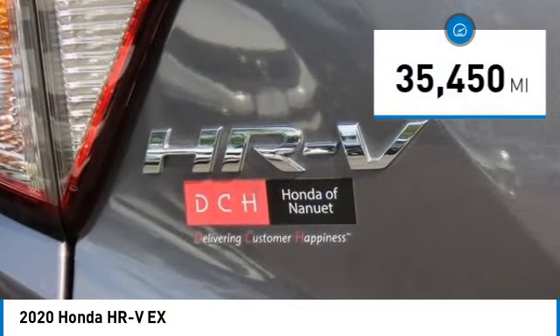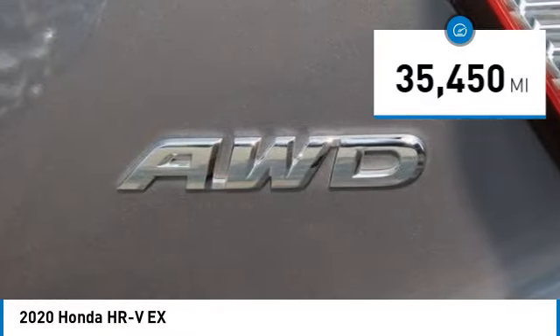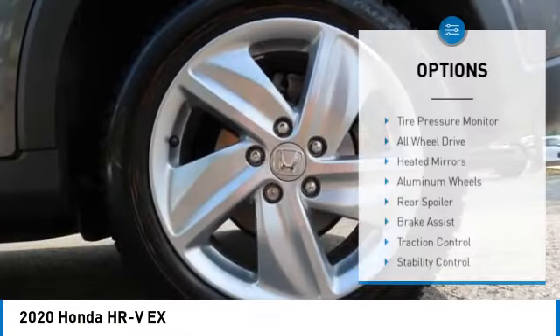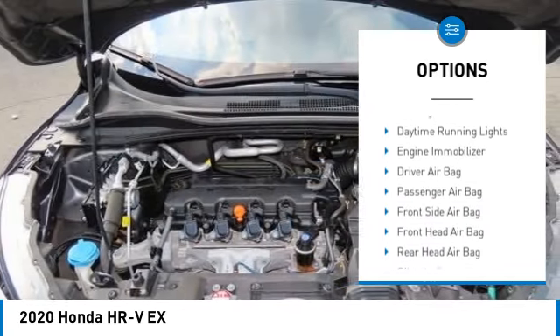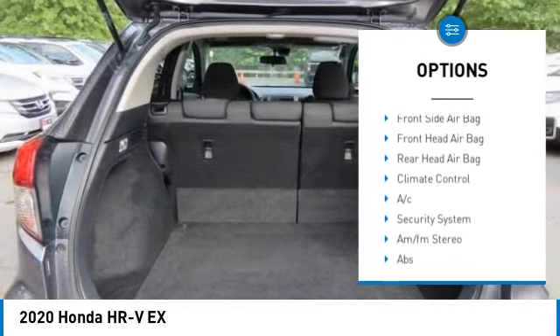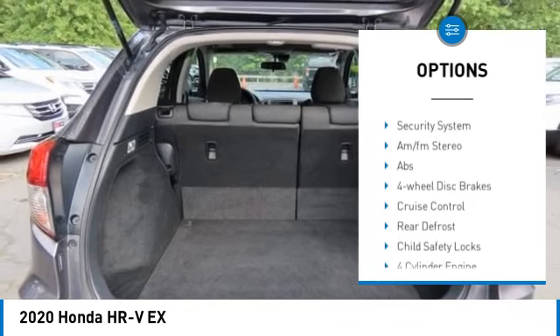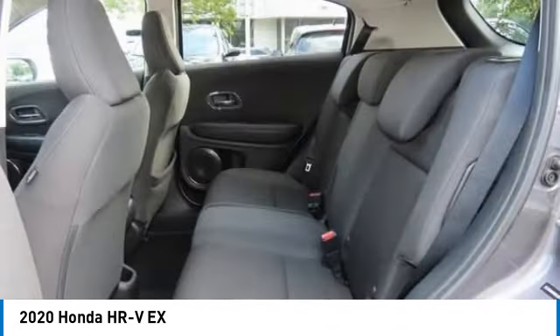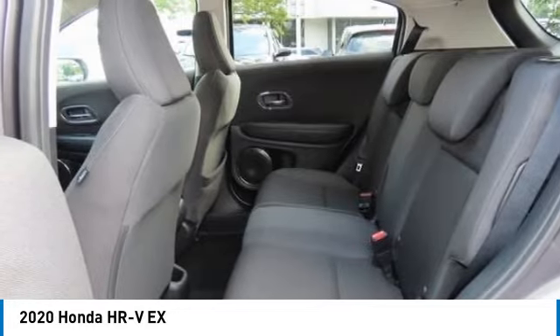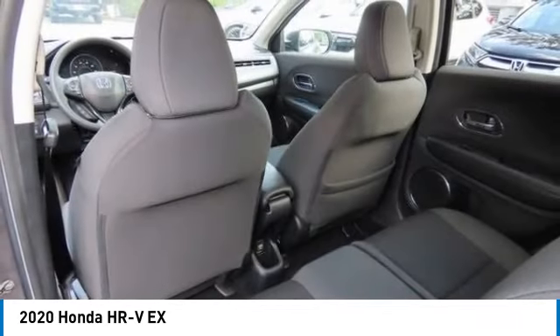This vehicle has less than 40,000 miles. Here are some of this vehicle's great options: tire pressure monitor, all-wheel drive, heated mirrors, aluminum wheels, rear spoiler, brake assist, traction control, stability control, daytime running lights, and engine immobilizer.